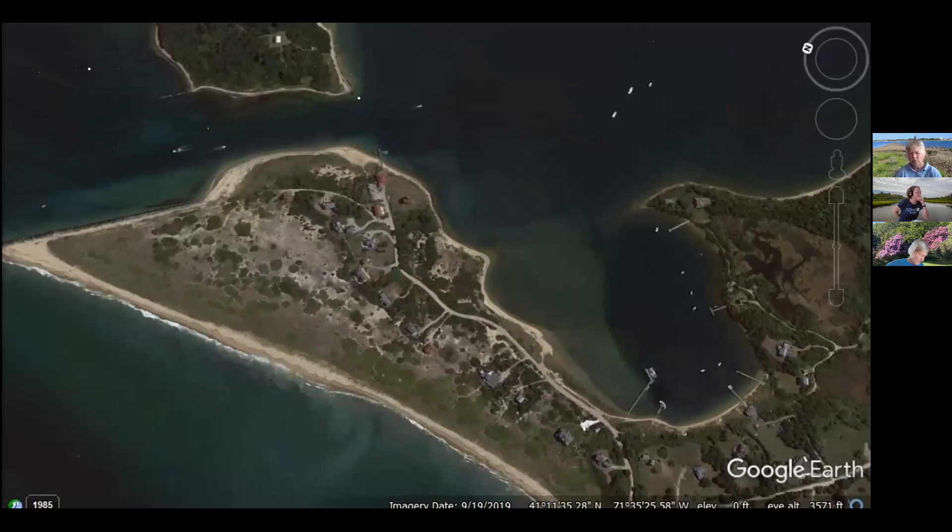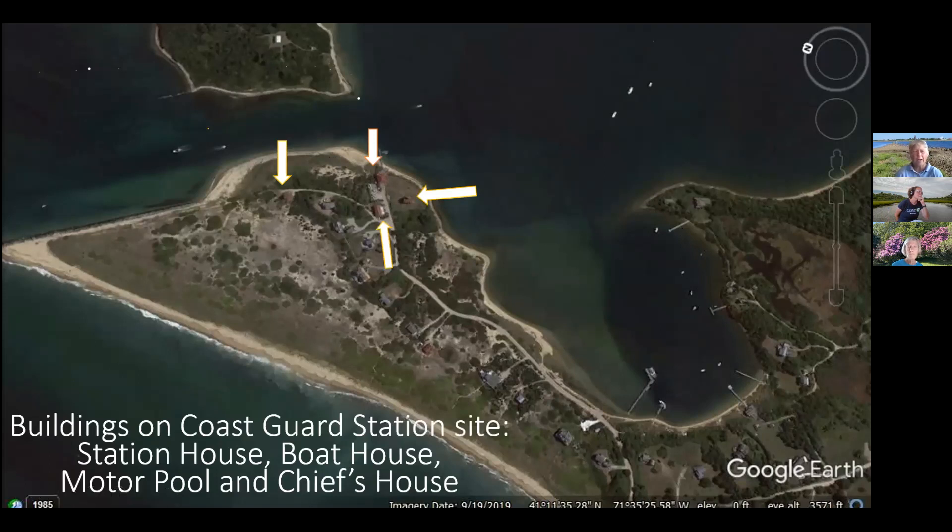This aerial shows the first part of Cormorant Cove — it's just a lot of docks. There are six private docks in Cormorant Cove, then it opens out to a more sandy mud flats area, then goes rocky again. Over here are four buildings with red roofs — those are all the buildings of the Coast Guard Station property: the station house, the boathouse on the water, the motor pool behind, and the chief's house.